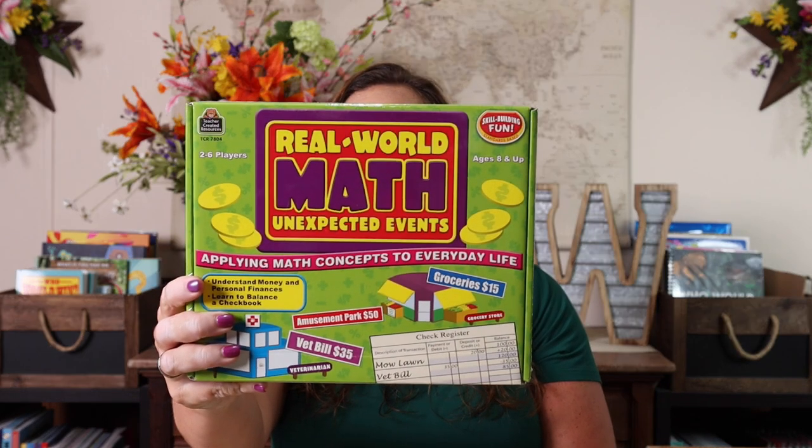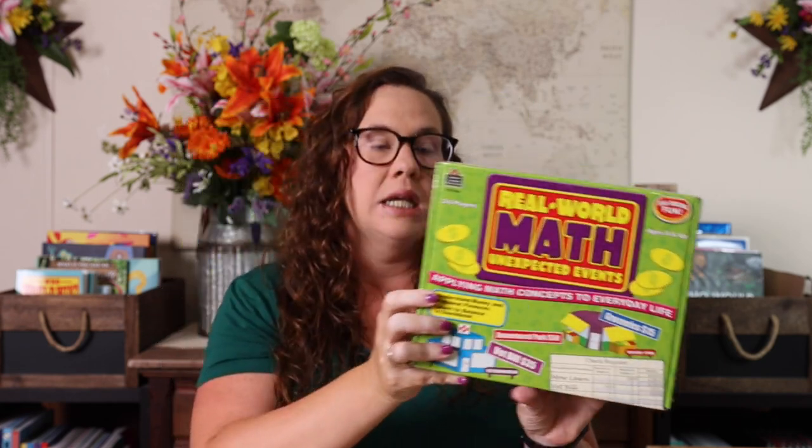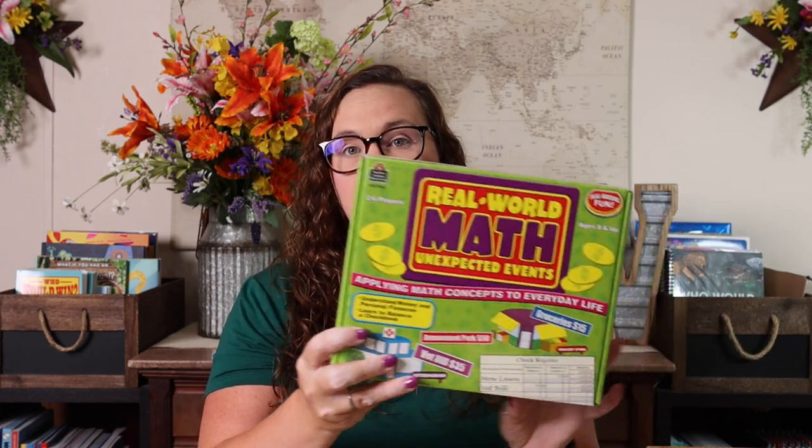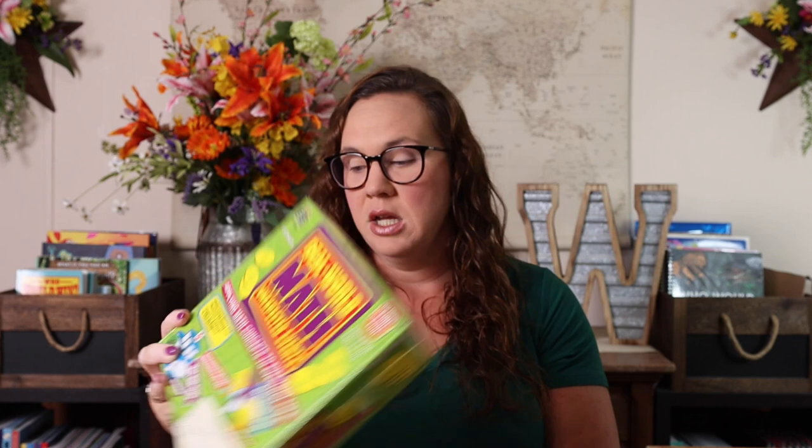I'm not sure exactly how we're going to use these, but I know we'll definitely be going through all of them at some point in the next few years. And kind of in addition to that, I picked up this Real World Math Unexpected Events game. It's for ages eight and up, two to six players, and it covers understanding money and personal finances and learning to balance a checkbook. I thought it would be a fun hands-on way to get in some real-world math.